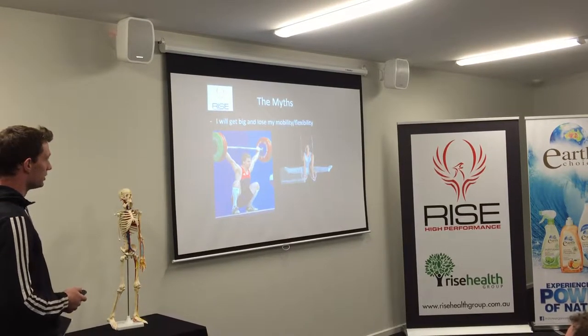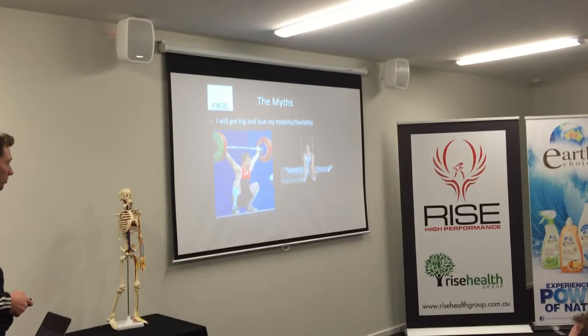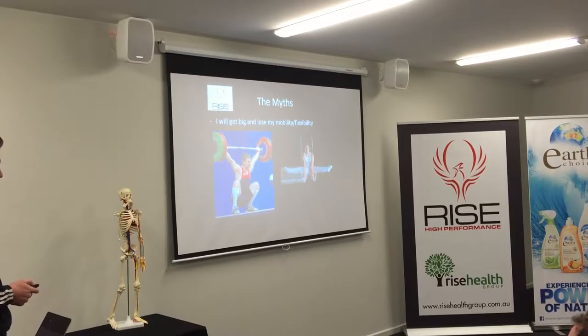Another myth is: if I do strength training, I'll get big and lose my mobility and flexibility and won't be able to swing a golf club. We've got a guy who works with us who is the second-best Olympic lifter in the country — he's by far the biggest person on our team and by far the most flexible. Strength training, done properly, does not cause you to lose mobility.